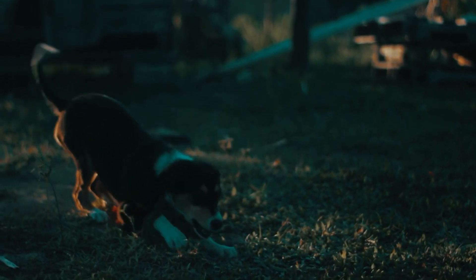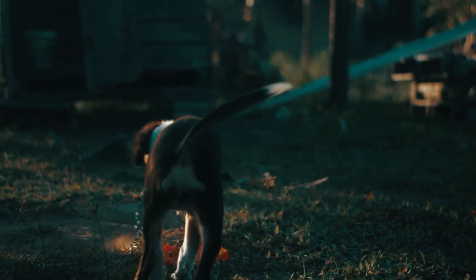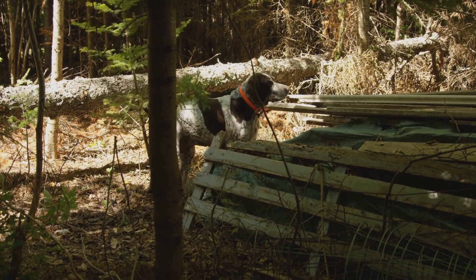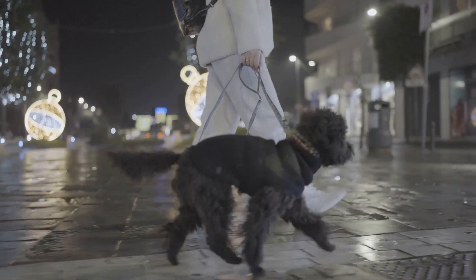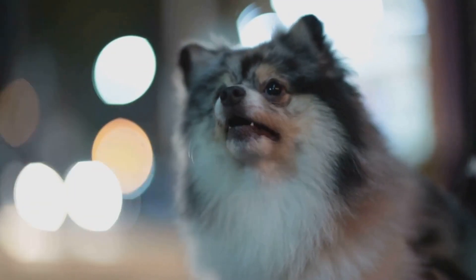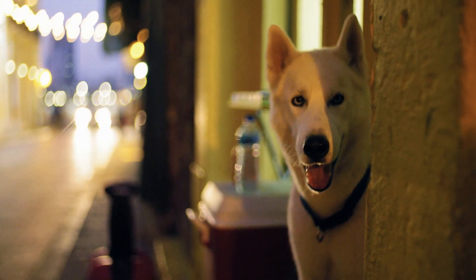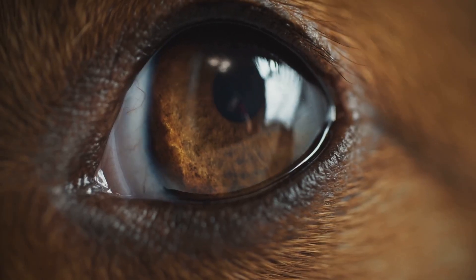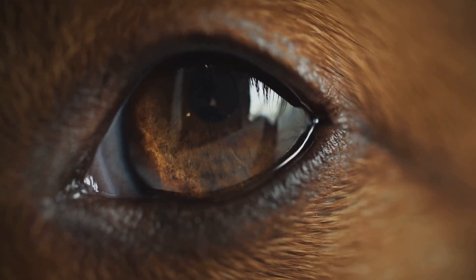As the light begins to fade, their senses are at their peak, making it an ideal time for them to hunt or play — vision, hearing, and sense of smell all working together most effectively. Their keen night vision also explains why some dogs excel in activities like tracking and herding at night, as their ability to detect subtle movements in low light gives them a distinct advantage. Furthermore, their sensitivity to light and movement might explain why some dogs are startled by sudden movements or bright lights at night, as their eyes are highly attuned to changes in light intensity. Understanding these behaviors can help us create a more comfortable environment for our canine companions.